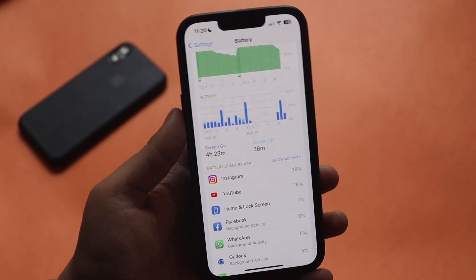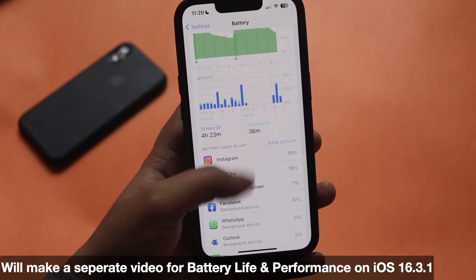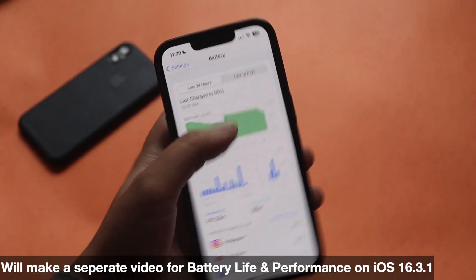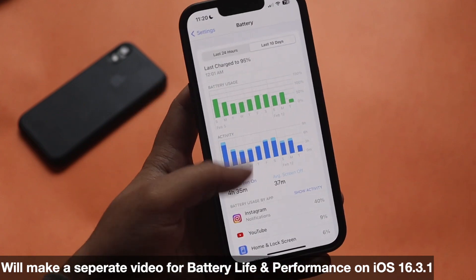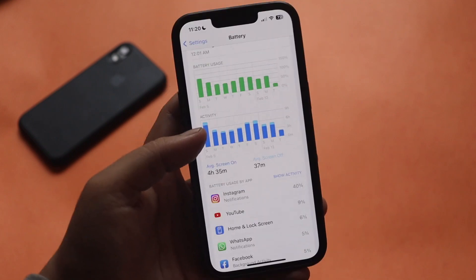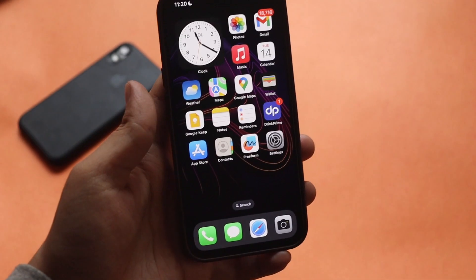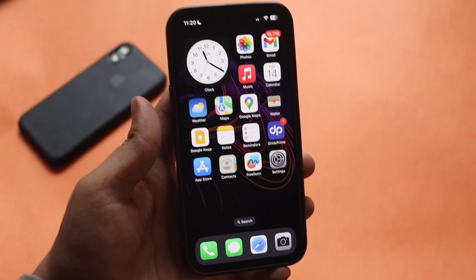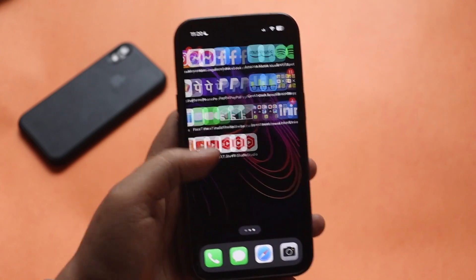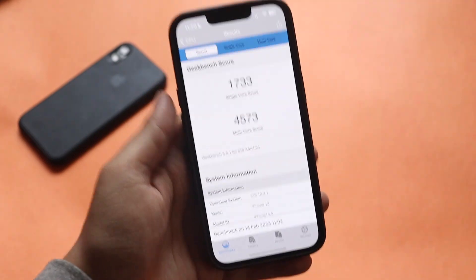I can't fully comment on battery life just yet since I've only just updated to iOS 16.3.1 — we'll cover that in a dedicated video in the next couple of days. But looking at the last 10 days of average screen-on and screen-off time, iOS 16.3 was good with battery life and I had no complaints, so I'm hoping iOS 16.3.1 won't change anything there since it's just a bug fix update.